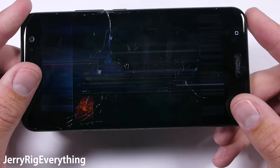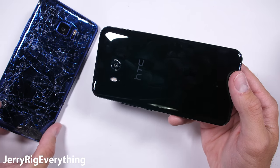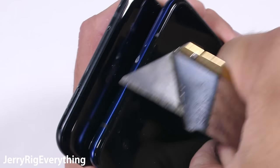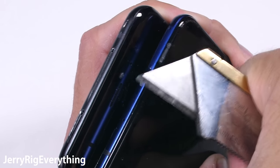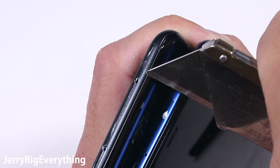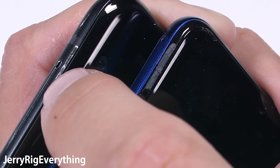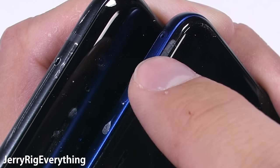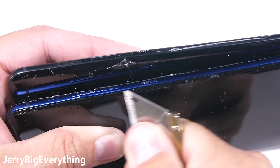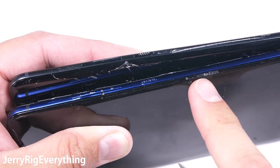I enjoy it way more when phones survive my test, so I'm glad most phones do. When the U Ultra visited my channel a few months ago, it survived the bend test because it uses a flat glass panel on the screen inside a plastic frame. The U11 implemented a new 3D curved glass screen that is more rigid, and also left off the plastic buffer between the glass and the metal. So when pressure is applied, there is nowhere for the stress to go and the glass shatters. This would not be a problem if the U11 had a more rigid frame — Samsung had a rigid frame and curved glass and that phone survives just fine. But the combination of curved glass and a flexible frame is a disaster.